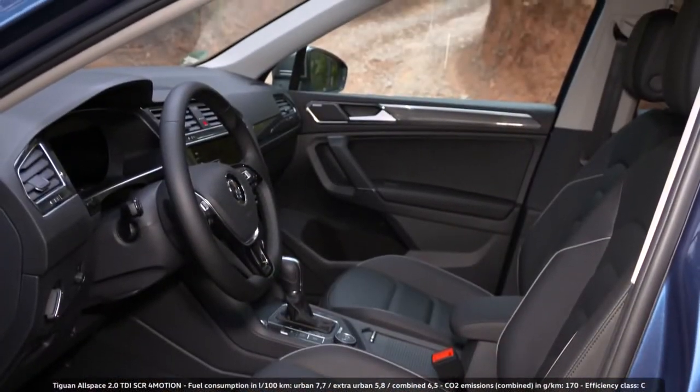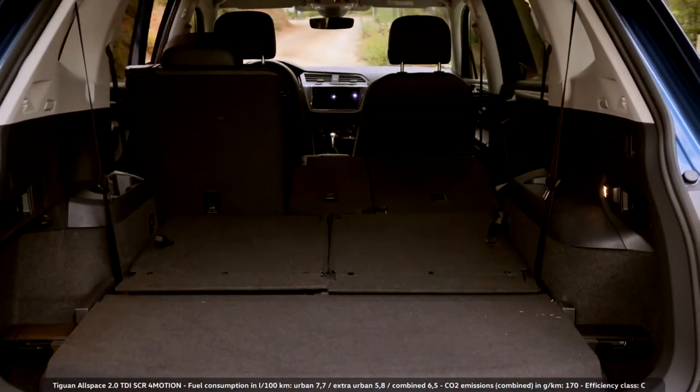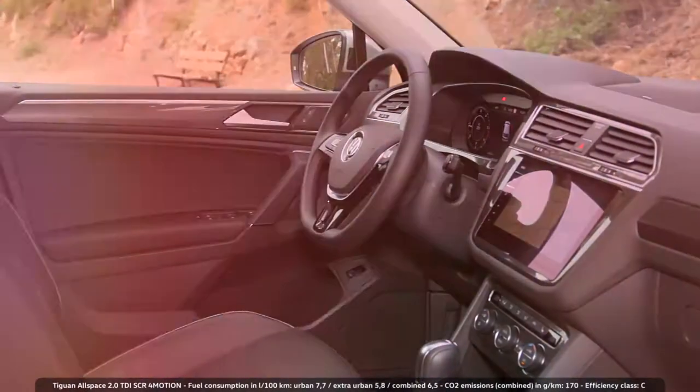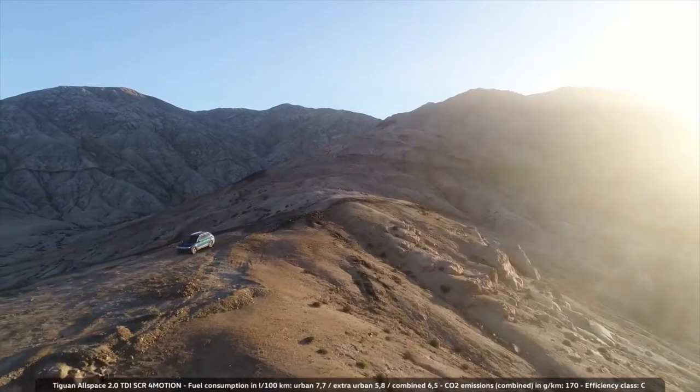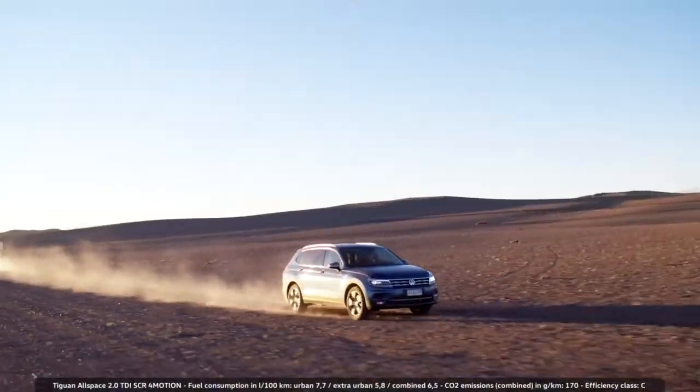It's comfortable, it's versatile, it's spacious, and it takes its passengers anywhere they want to go. Anywhere at all. The new Tiguan Allspace.